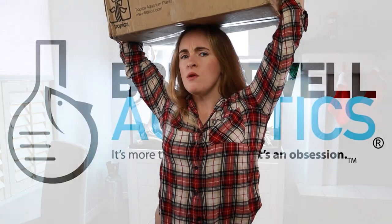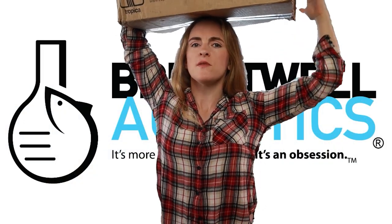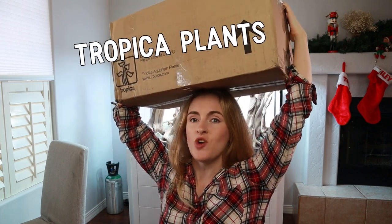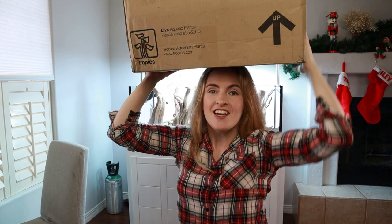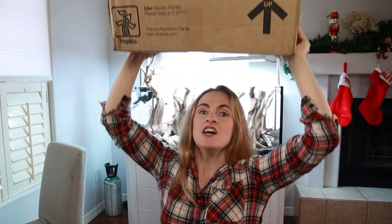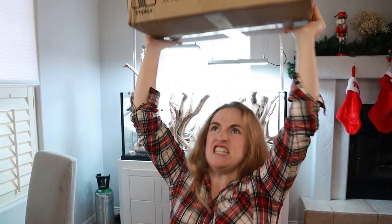Today's video is, as always, sponsored by Brightwell Aquatics, who do so much for me. But I have another sponsor today — Tropica Plants. Thank you so much, Tropica, for sending me a huge box of aquatic plants so I can fill up my Lord of the Rings Fangorn Forest aquascape.